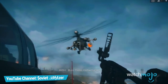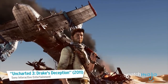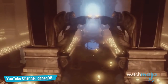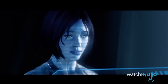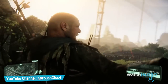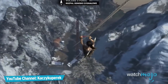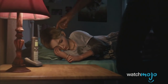Welcome to WatchMojo.com and today we're counting down our picks for the top 10 best looking games of the 7th generation. For this list we're looking at what we consider to be the best looking games released throughout the 7th generation, meaning anything released on the Wii, Xbox 360, PlayStation 3, or PC up to 2013. We're basing our picks solely on a game's graphical capabilities, and we're also excluding remasters and mods — it's gotta be original.